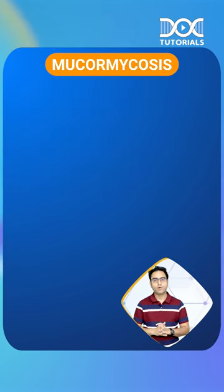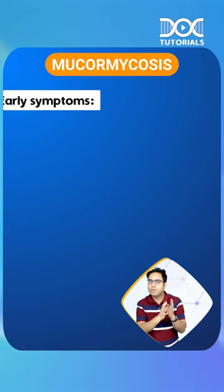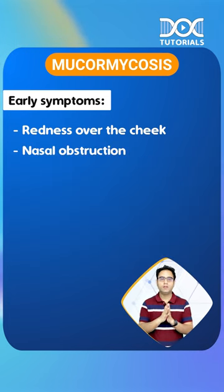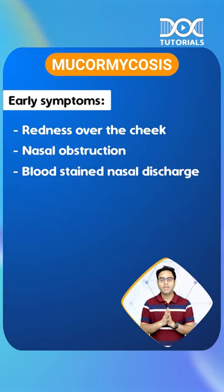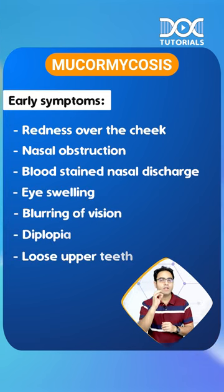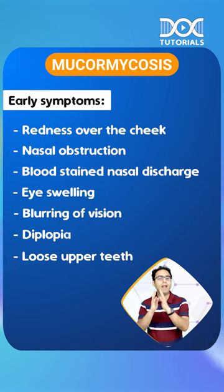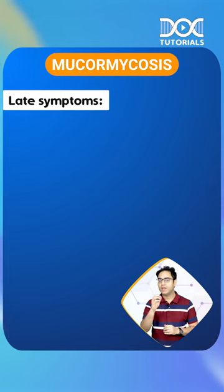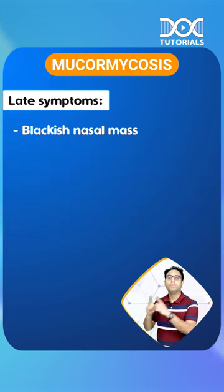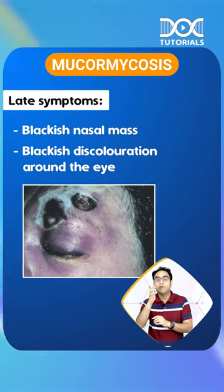The third point about mucormycosis: what is the difference between the early symptom and the late symptom? In the initial one or two days, the cheek will be red in color, redness over the cheek, nasal obstruction, bloodstained discharge, eye swelling, blurring of vision, diplopia, and loose upper teeth. There is no black color in the early stages. After a few days, the black color comes due to ischemic necrosis. Two points to remember: number one, blackish nasal mass; and number two, blackish discoloration around the eye. Remember, the black color will come after a few days.